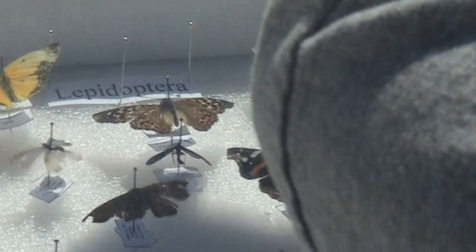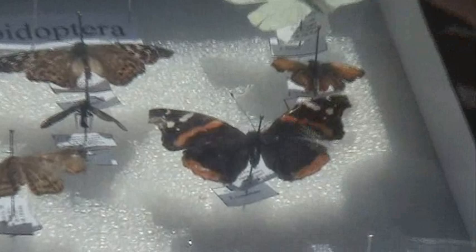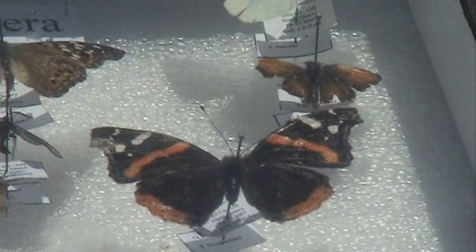Lepidoptera: butterflies, tiger moth, skippers. There's these things called skippers — they're like butterflies, but the antenna is different. If you look at a butterfly's antenna, like the red admiral here, it has this kind of club at the end. Skippers, instead of having that club, have like an arch. The skipper was really fragile so I kind of messed it up in the pinning.